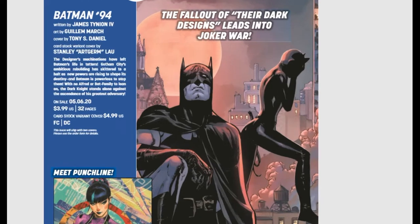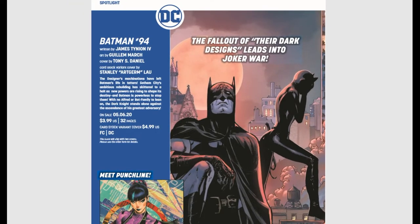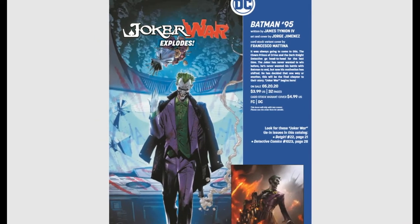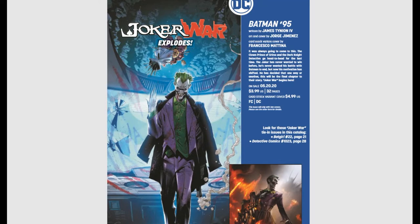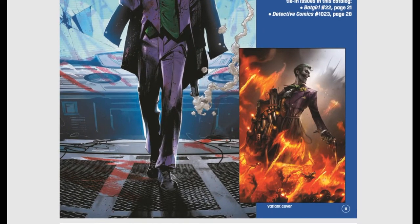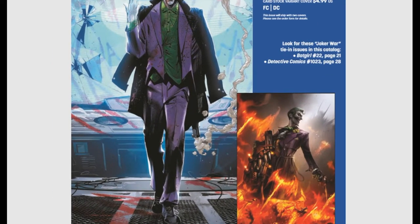Batman #94 — we have this whole Joker War thing happening. Meet Punchline. Joker War explodes with Batman #95. It was always going to come to this — the Clown Prince of Crime and the Dark Knight Detective go head-to-head for the last time. The Joker has never wanted to win before, but now his motivation has shifted: one way or another, this will be the final chapter to their story. The Joker War begins here. There's a pretty cool variant cover, and it sounds like a neat story with a couple of tie-in issues.